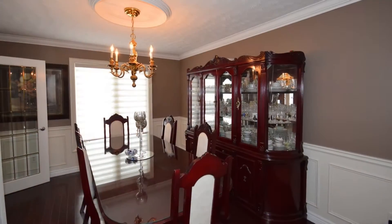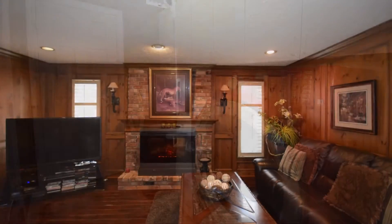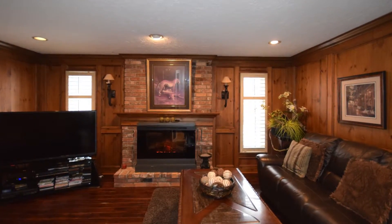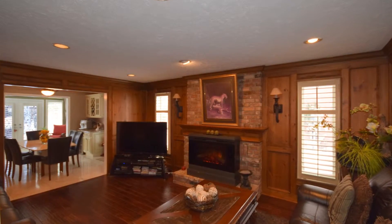Formal living room and dining room with hardwood. Hallway takes you past the main floor laundry to a cozy family room with wood-burning fireplace, plus brick surround, oak panels, and hand-scraped hardwood floors.